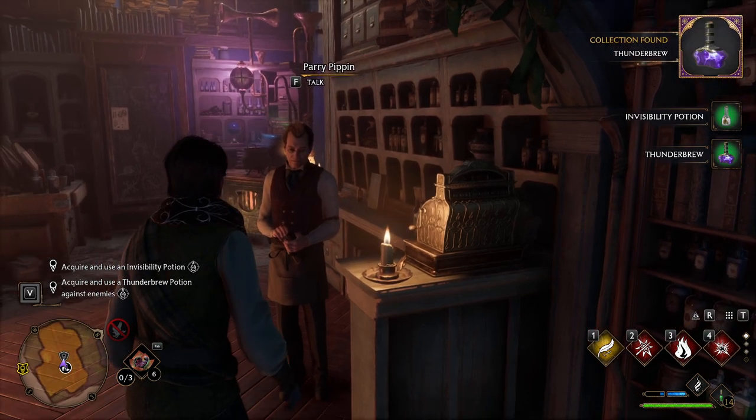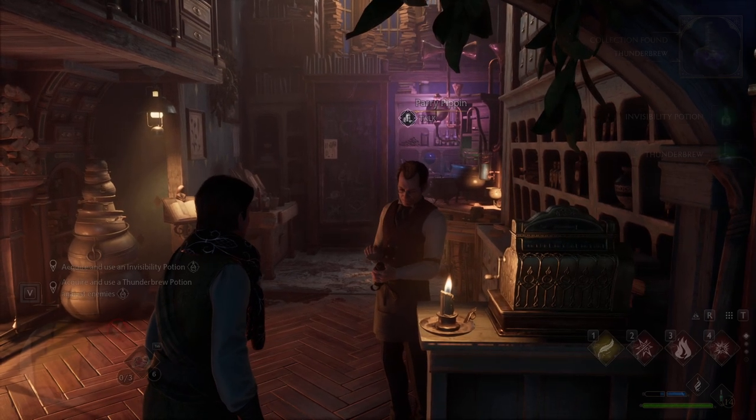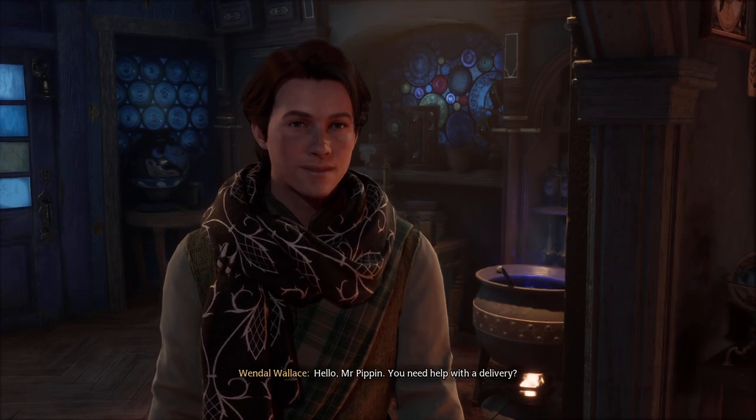Acquired, use of it, and then use the Thunderbrew. He also has a quest for us. Hello, Mr. Pippin.